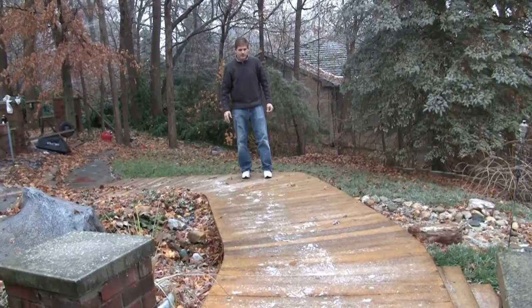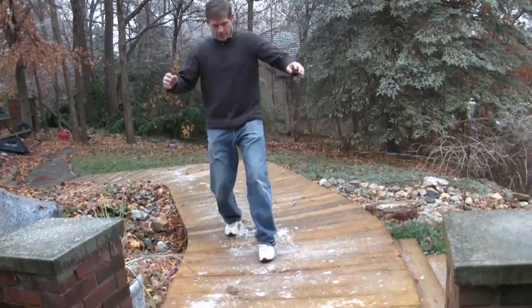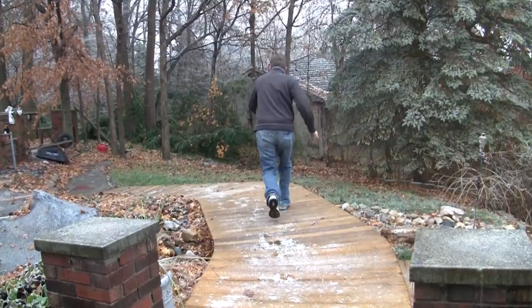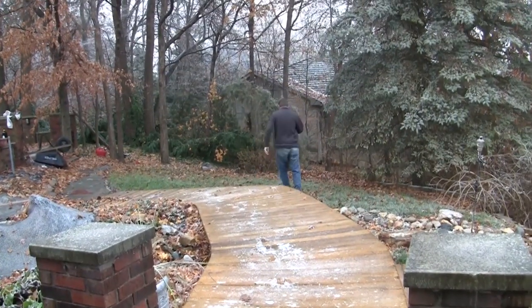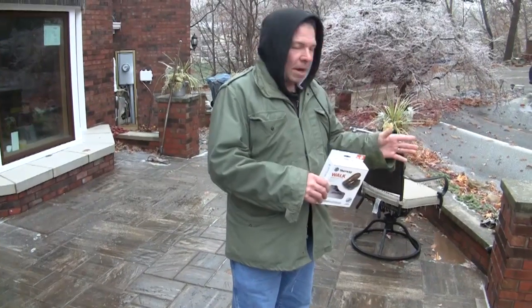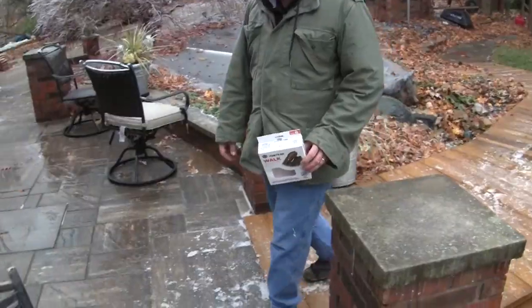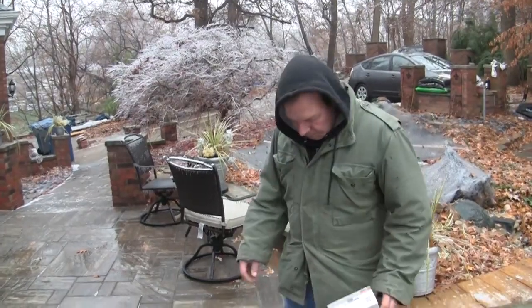Here's Dave not wearing Yaktrax, and this is the traction he has — you can see where that could be dangerous. I'm going to do the same thing Dave just did, but since I'm wearing the Yaktrax we'll see if I get better traction. It's hard to slide at all when you wear these things.